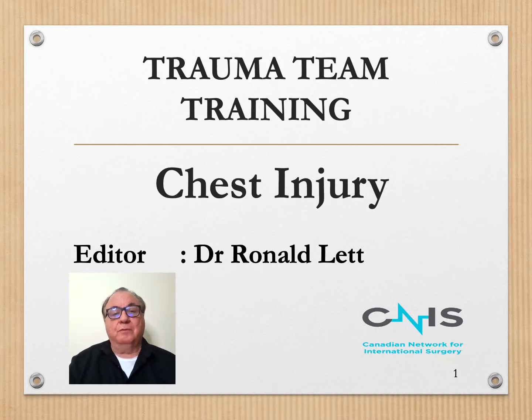Hi, Dr. Ronald Lett from the Canadian Network for International Surgery. Chest injury, as part of our Trauma Team Training course. The three body cavities — the head, chest, and abdomen — are what cause a huge proportion of the deaths in trauma.